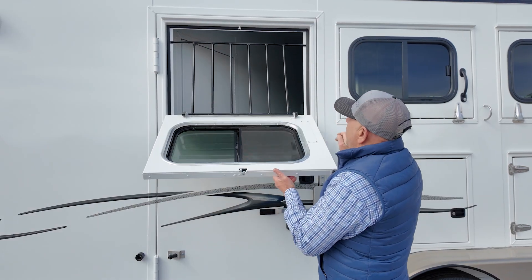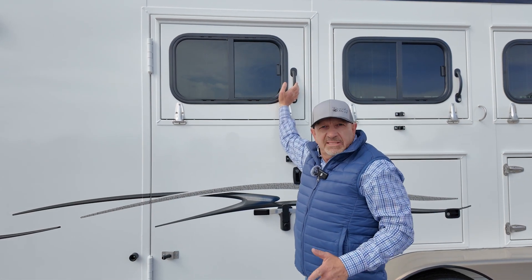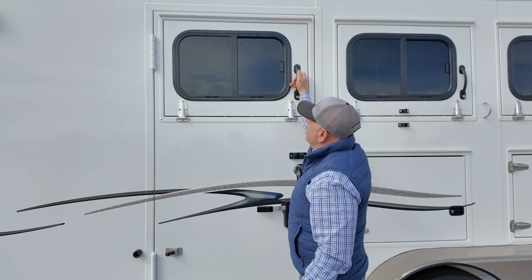We put the latch down low so shorter people, women, myself — can get to it a lot easier than having a latch up higher.